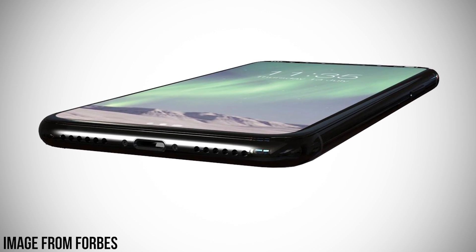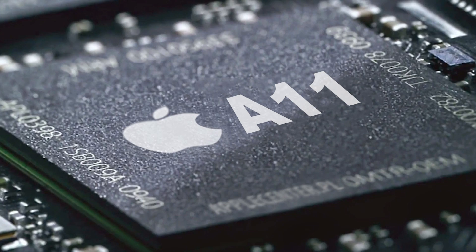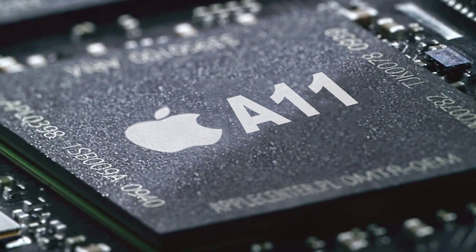What's up guys, David here, and the iPhone 8 is just around the corner. Nobody knows exactly when it's going to come out — maybe September, maybe there'll be some sort of delay. The rumor mill is still undecided, but one thing that almost all the rumors and leaks are pointing to is that the iPhone 8, whenever it comes out, is going to be packing some serious power under the hood thanks to the all-new A11 chip from Apple.